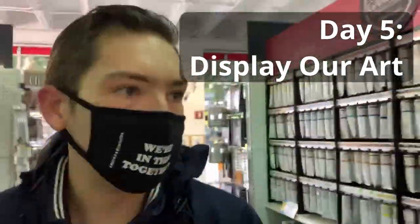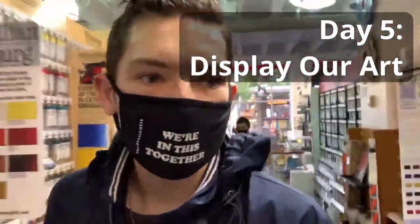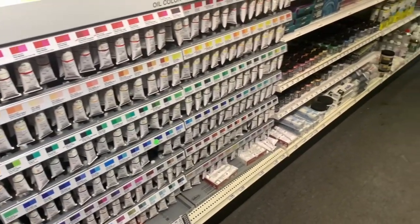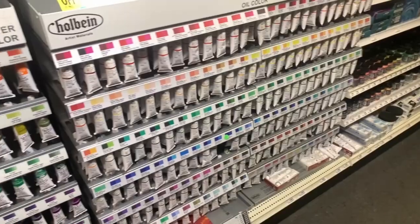Today we're going to make a painting and convince someone to display it for us. Step one was visiting Blick Art Supplies, where we quickly realized that their paints were way out of our price range. So for Plan B, we called our friend Gianna and asked for her help.